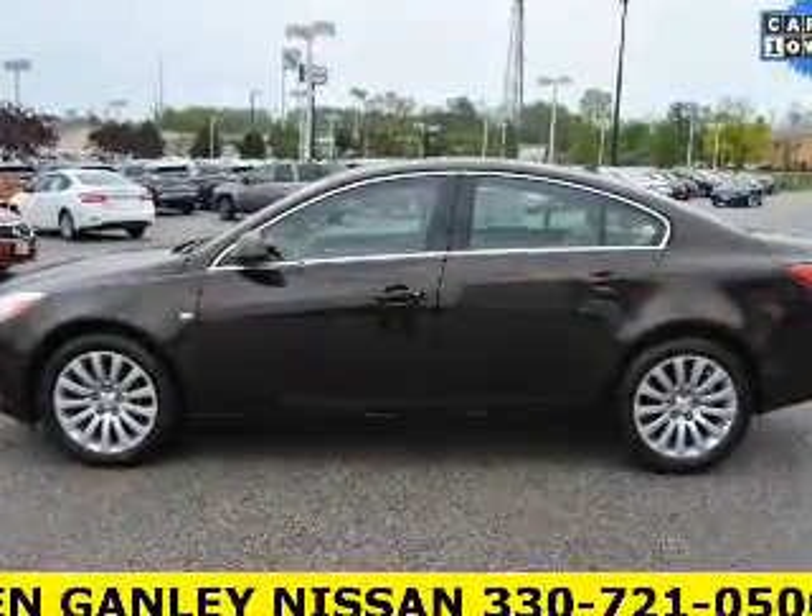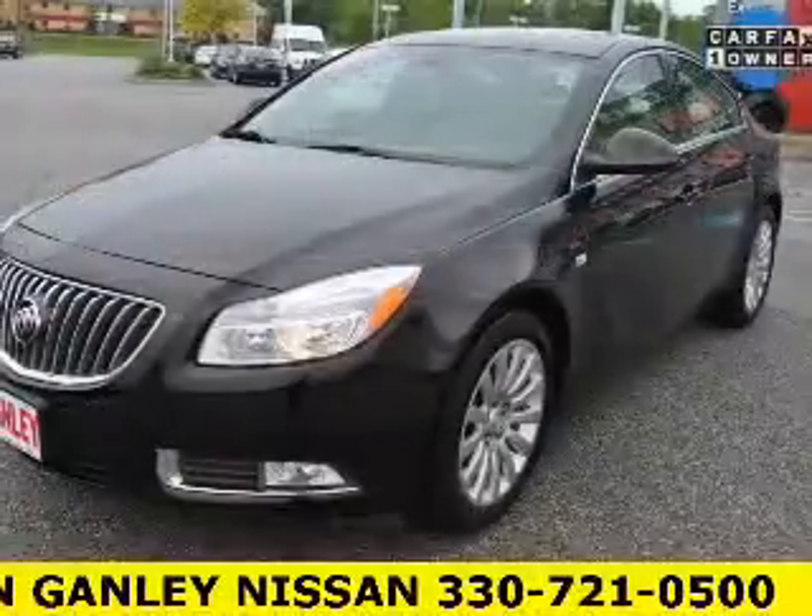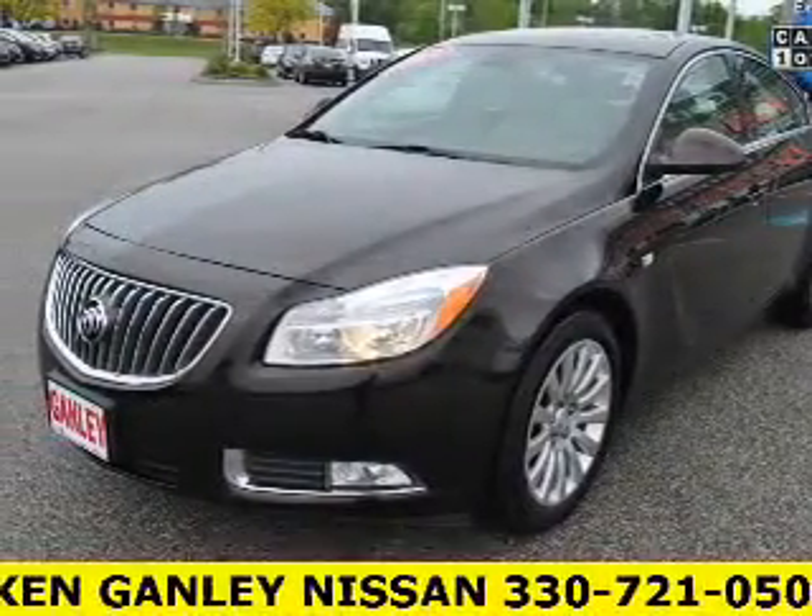Indulge in the comfort of heated seats. Tailor the temperature to your preference and your passengers. Let the outside in with a built-in sunroof.